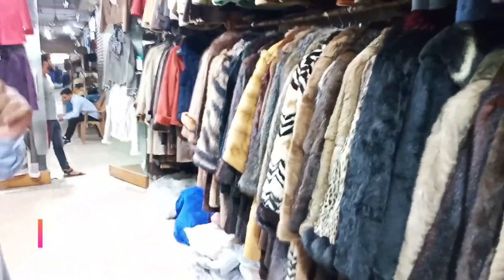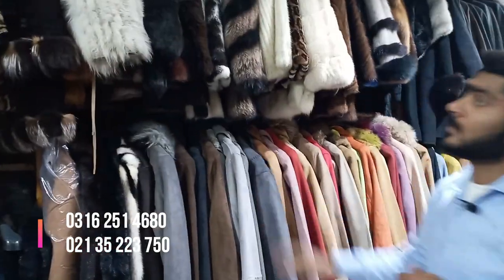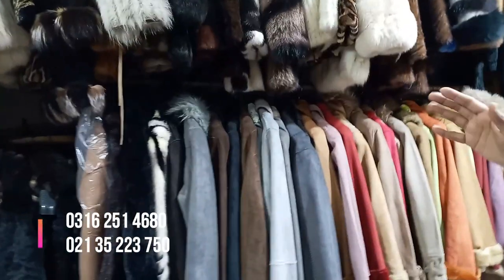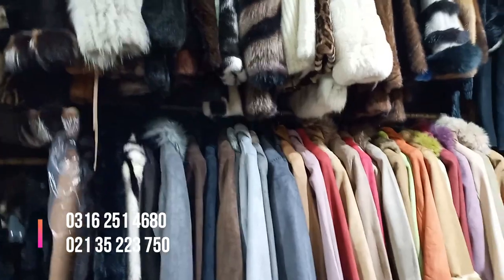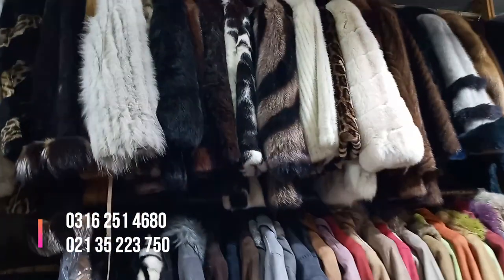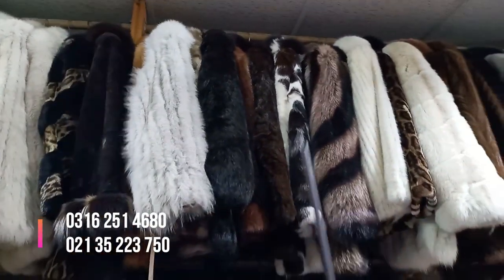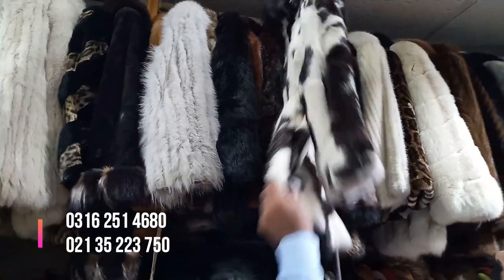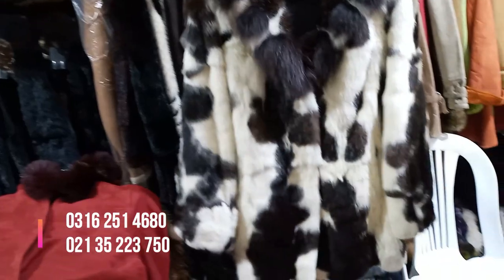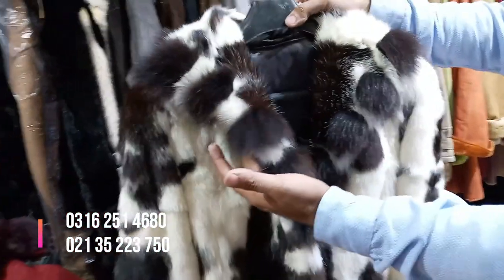This is a very short jacket. I can show you what I have. This is a rabbit — this is a natural rabbit. Let me show you. This is a beautiful design. This is a real rabbit. This is a fox. This is a new edition.